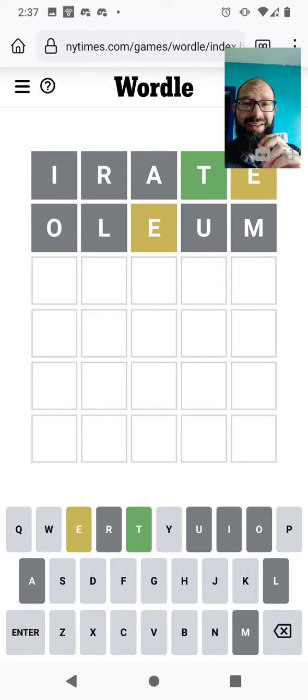But we know the E is not either after or before the T, so probably the second letter is the E. So then what would go at the end? Still could be a Y — that would be a common place for a Y, at the end of the word. Could also be maybe like a TH or something there.